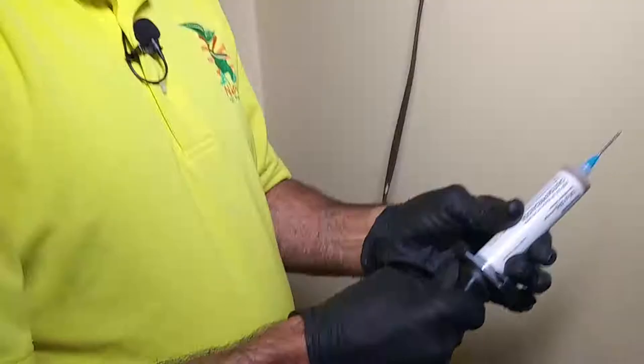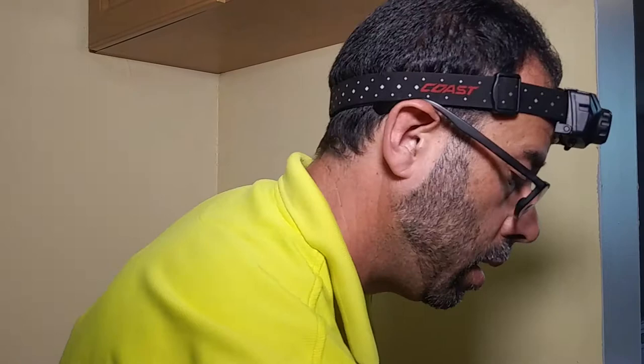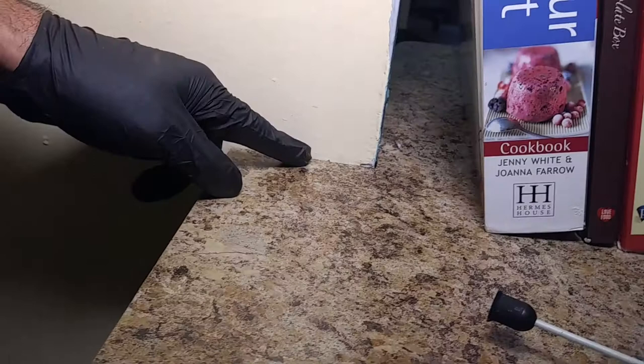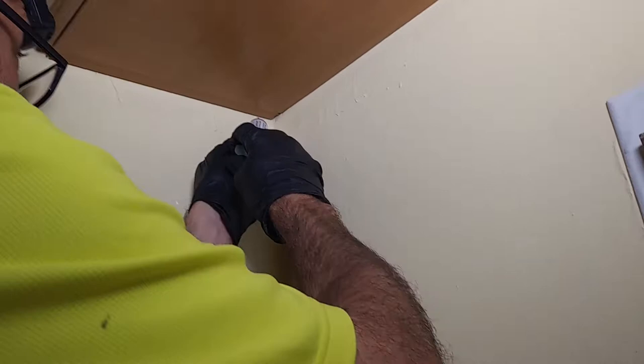We've got an outlet back here that we're going to pull out and treat with two baits — one inside the wall and one for the roaches right there in front of us. See that crack right there — 20 to 30 roaches can live in that little crack. We put bait inside, then come down the same way, baiting along the side and underneath. No need to bait where there are no cracks or crevices — we only bait where the roach is hiding. The technician is trained to look for all these signs and all the places where the roach can hide.